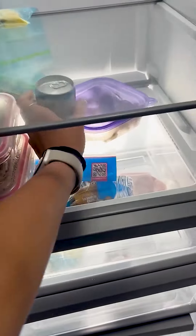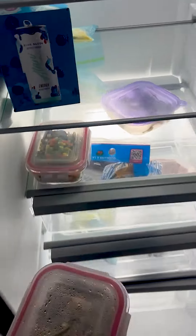Welcome to a day in the life as a Hensel Phelps intern. First, I grab my breakfast and lunch for the day, then head to the project.